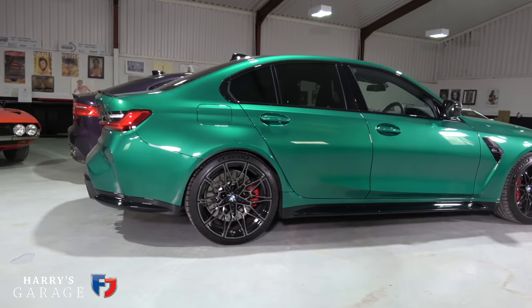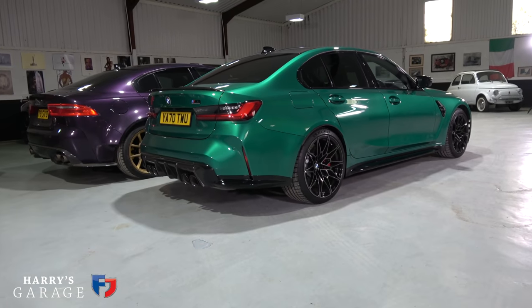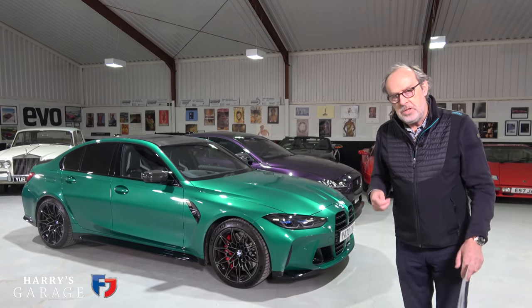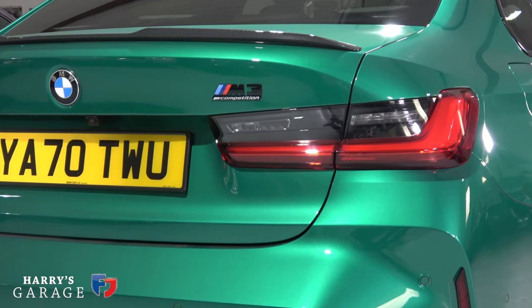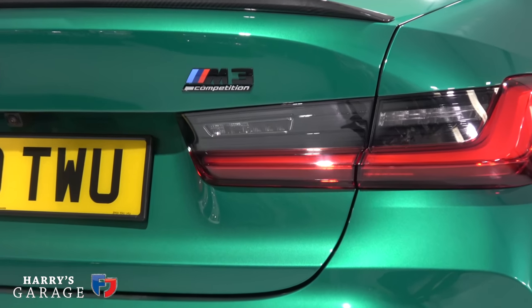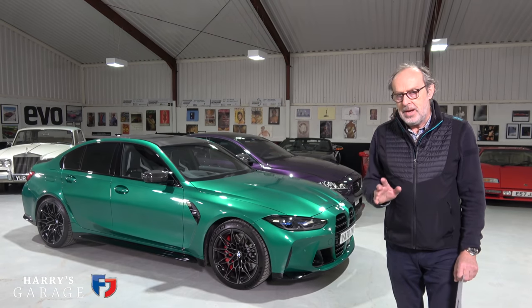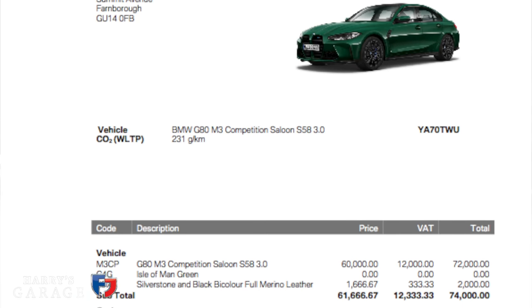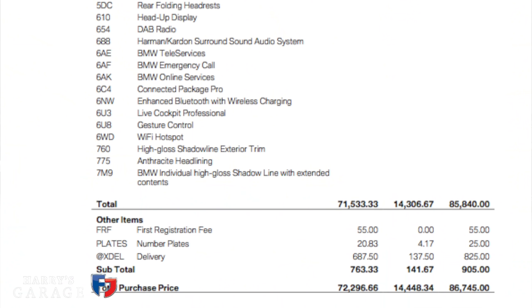On the flip side, it's gained about 150 kilos over the previous F80 generation — like all of us in lockdown. The price has also changed significantly. Here in the UK we only get the Competition version, the M3 Competition and M4 Competition. There is a lower non-competition version for other markets. UK list price is £74,000, and the car you see here with extras comes to £86,750.